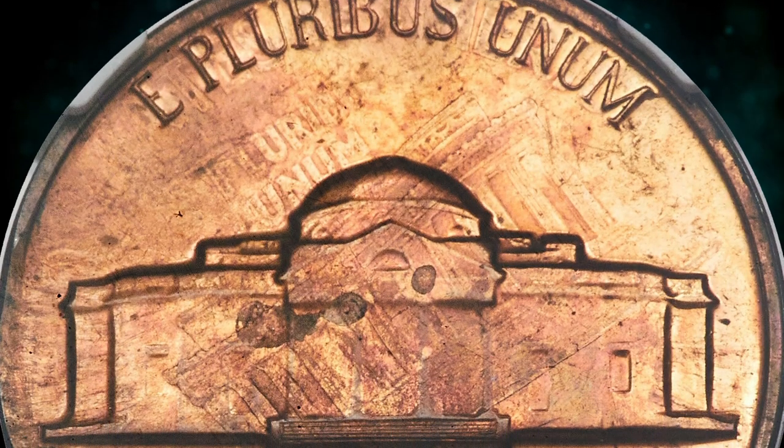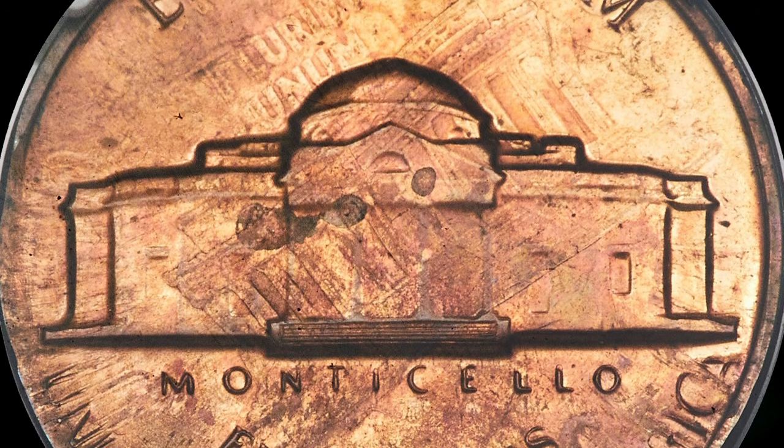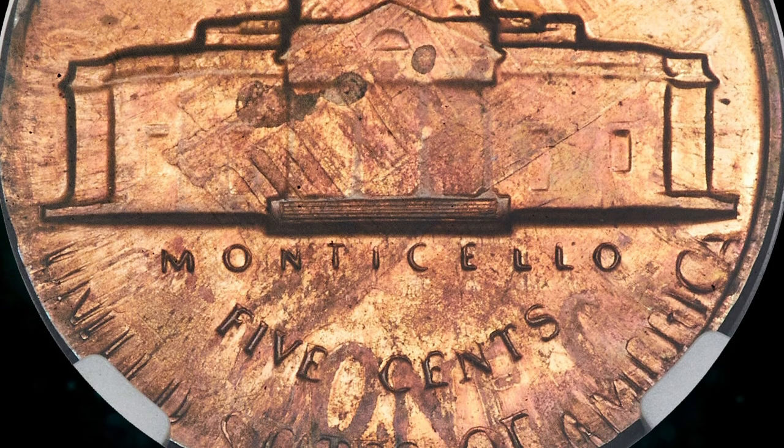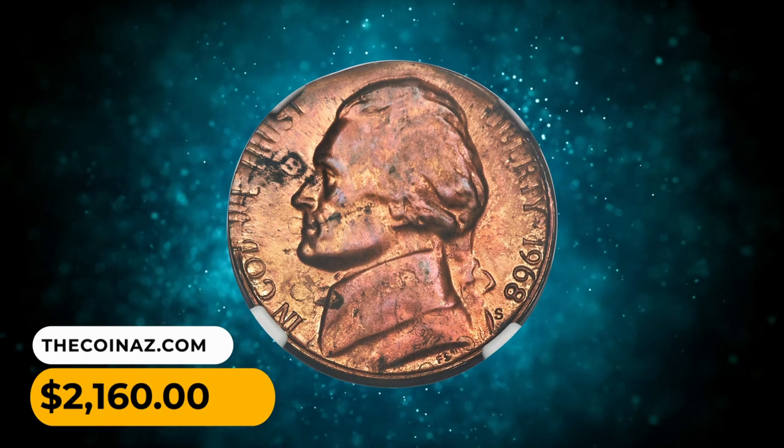On the reverse, "E Pluribus Unum" and "One Cent" from the cent strike are mostly apparent. The Lincoln Memorial appears in ghostly form, tilted left relative to Monticello. It ended up selling for $2,160.